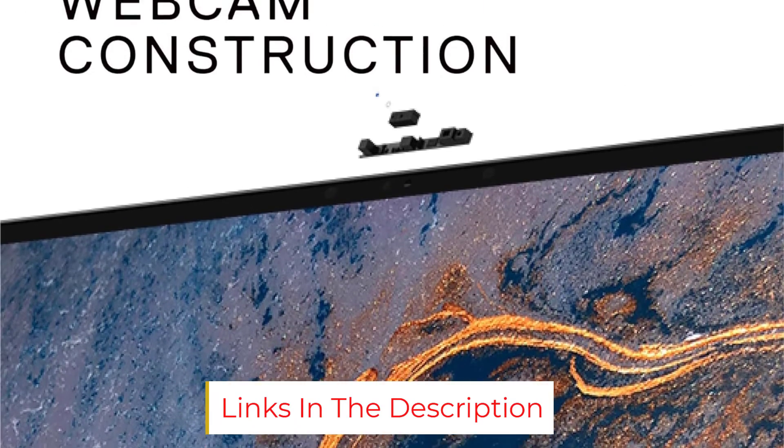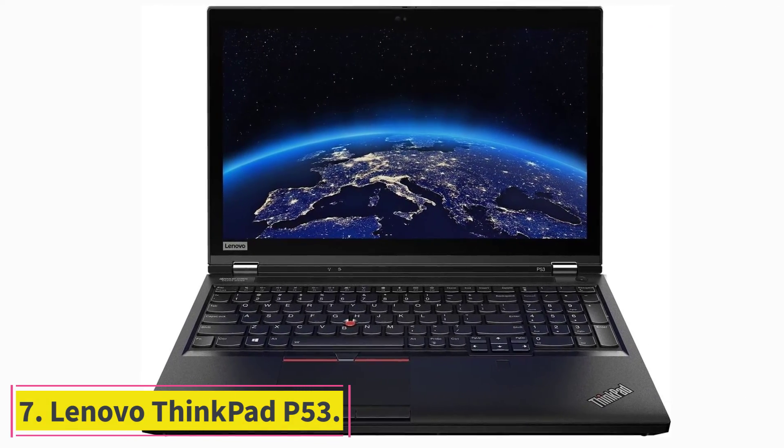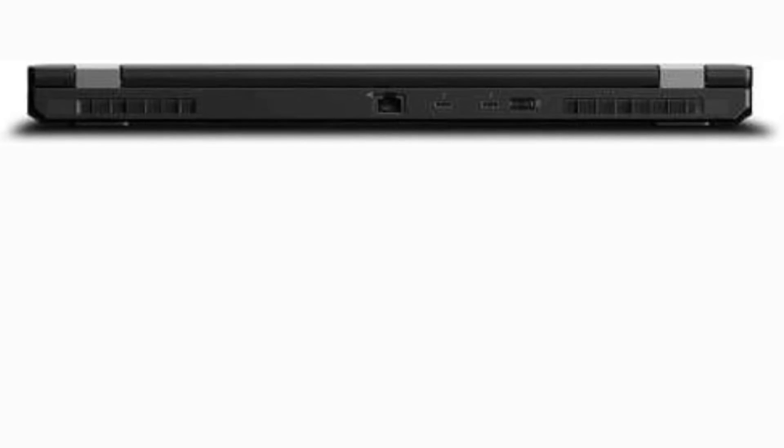At number seven: the Lenovo ThinkPad P53, a high-performing workstation that features a powerful CPU and GPU as well as huge RAM capacity and ample storage space. It's a great device for running demanding work programs like Revit. The laptop features a 9th gen Intel Core i7 processor and an NVIDIA Quadro T1000 graphics card.